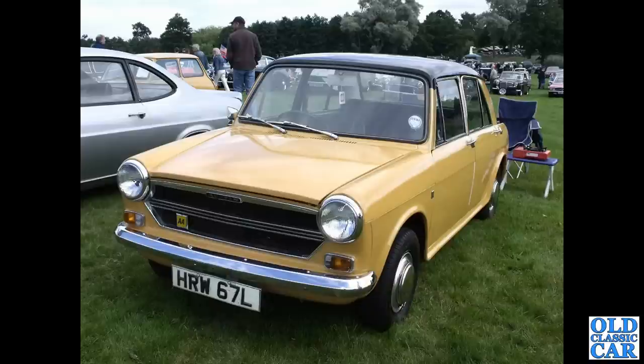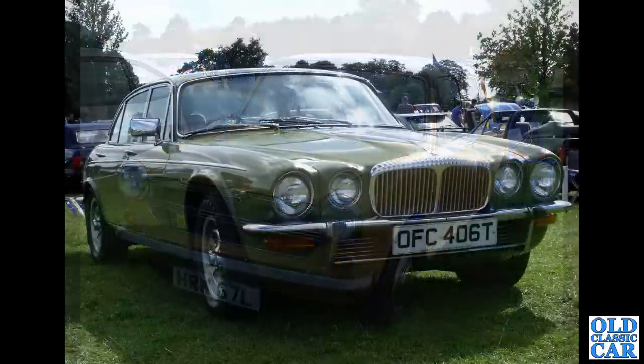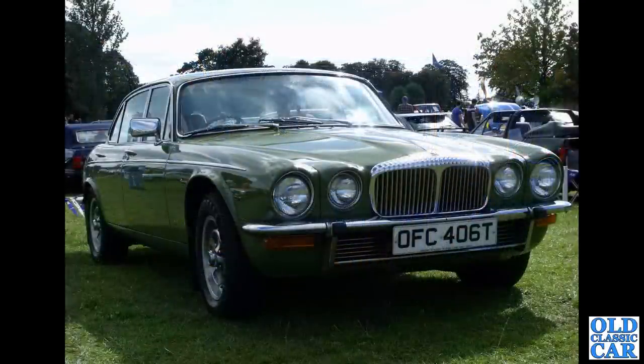Also in view an early Mini and Morris Minor. And a P5 — the Daimler XJ saloon, OFC 406T, from about 1978.